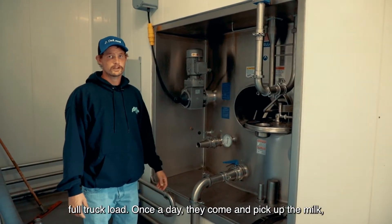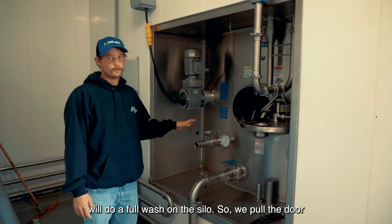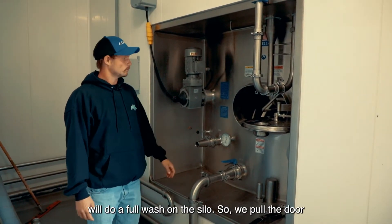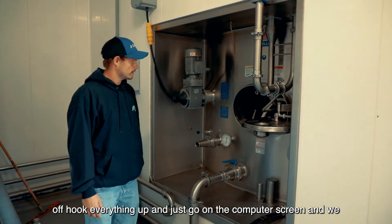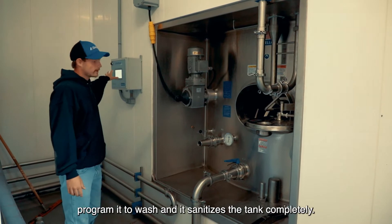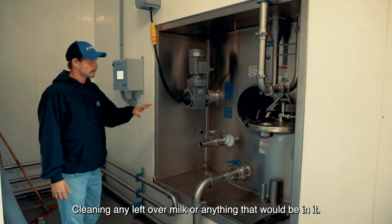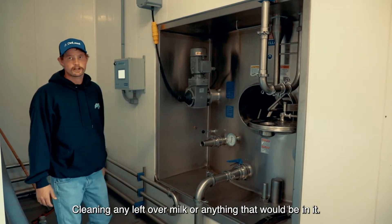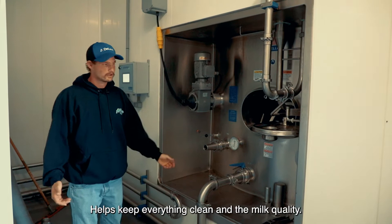Once a day they come and pick up the milk, and when they're done picking up the milk they will do a full wash on the silo. So we pull the door off, hook everything up, and just go on the computer screen and program it to wash — it sanitizes the tank completely, cleaning any leftover milk or anything that would be in it, which helps keep everything clean and maintains milk quality.